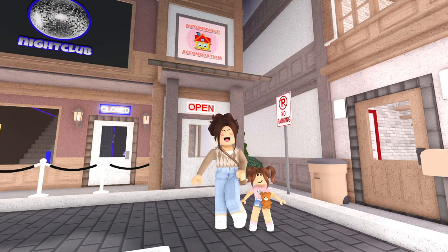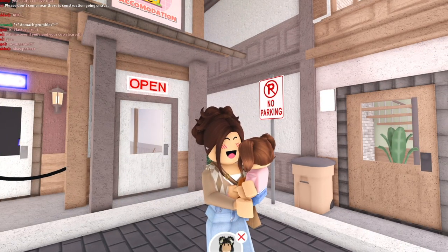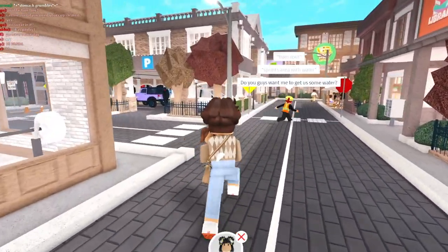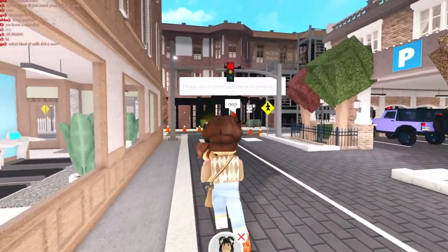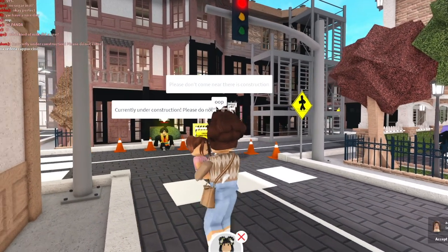Hello everyone, we are at the autumnville accommodation right now — this is where Clover and I have been staying for the past few weeks. As you know, it has been tragedy after tragedy: first the floods, now the town fire, which unfortunately affected us really badly. This is our old apartment — well, was our old apartment — and it is under construction right now.